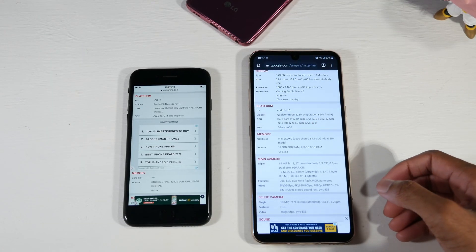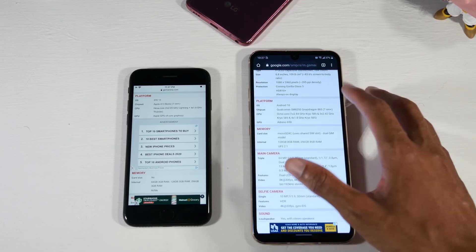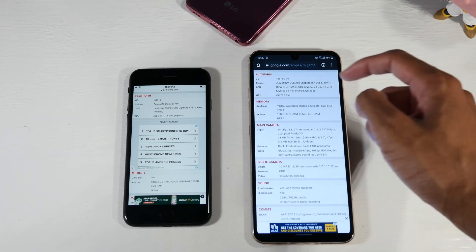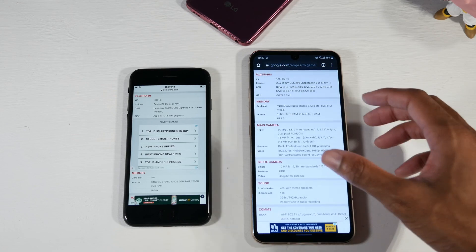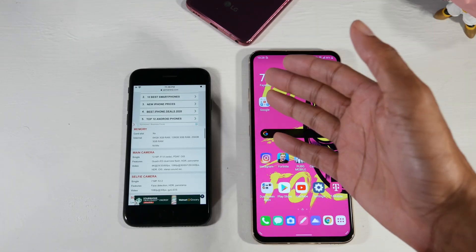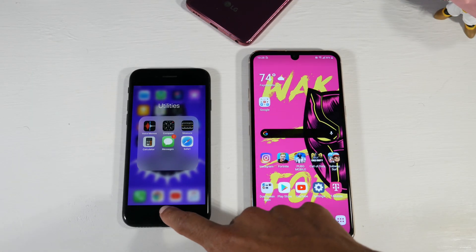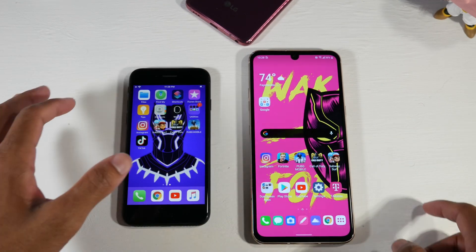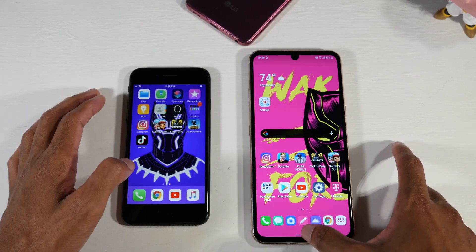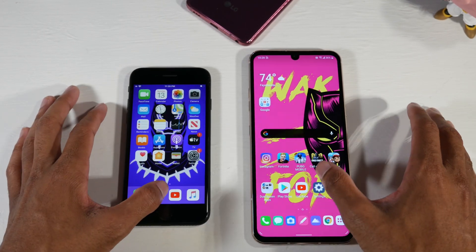Performance-wise, the iPhone SE has the Apple A13 chip, and the LG V60 has the Snapdragon 865 with the Adreno 650 GPU. The V60 has microSD support, 128GB of storage, and 8GB of RAM. The iPhone has no expandable storage, 64GB of internal storage, and 3GB of RAM. But don't let that fool you — multitasking is perfectly fine on the iPhone even with that low RAM. Let's run a quick speed test — let's open YouTube.